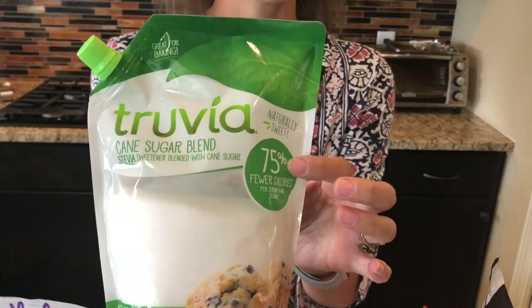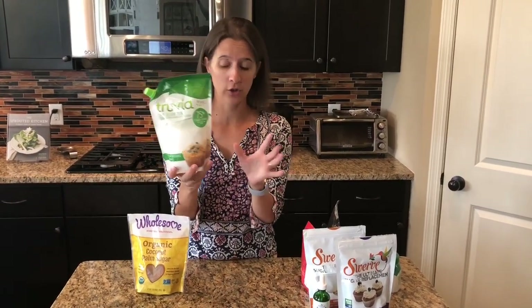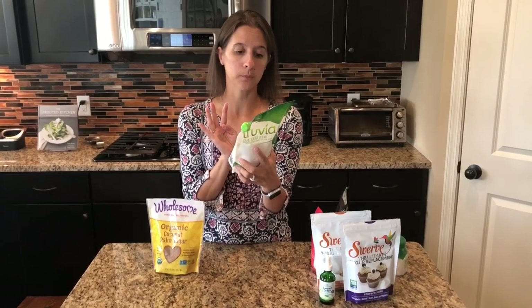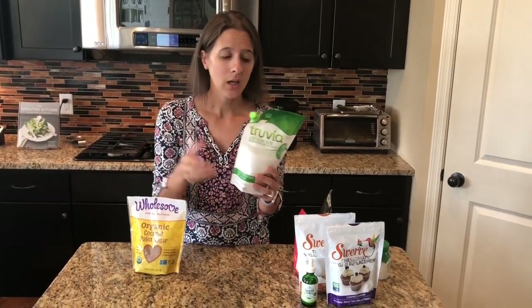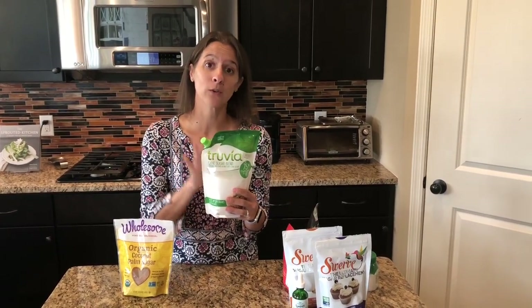The first one is another version of Truvia called the Baking Blend, which says 75% fewer calories. What that means is the ingredients include erythritol, processed cane sugar, and some stevia. It is not a one-to-one conversion with regular sugar, which is why there's a conversion chart on the back. Because it contains sugar, it is not a zero carb sweetener — there are four carbs per teaspoon. This baking blend is a good gateway if you want to start reducing carbs but don't want your baking to taste drastically different right away.